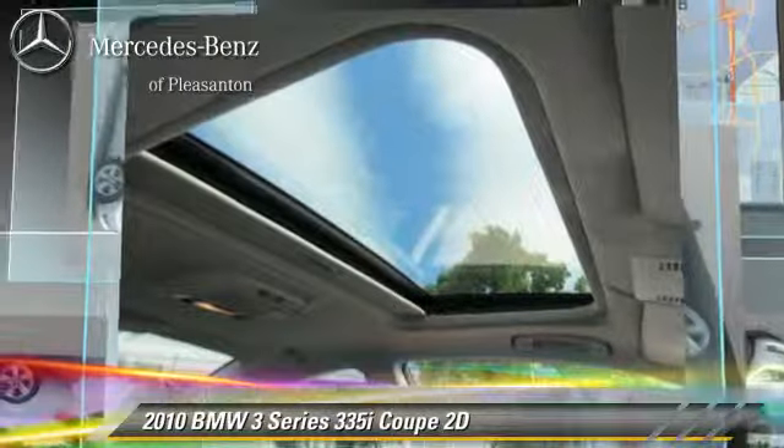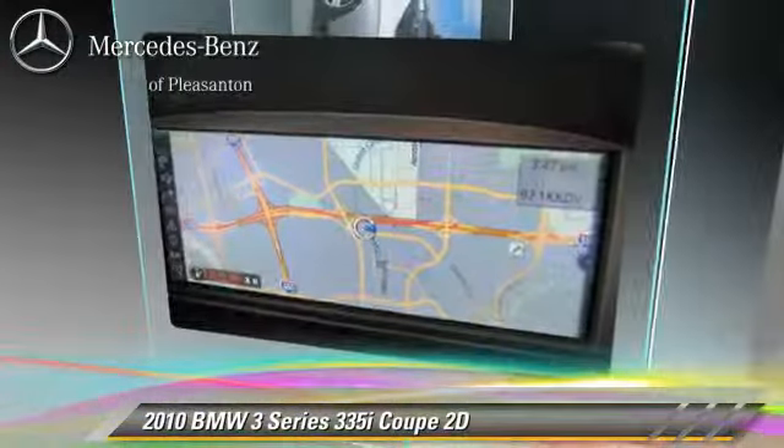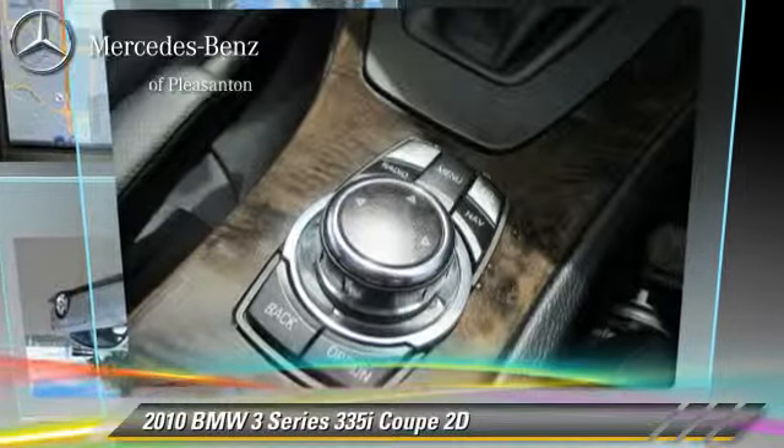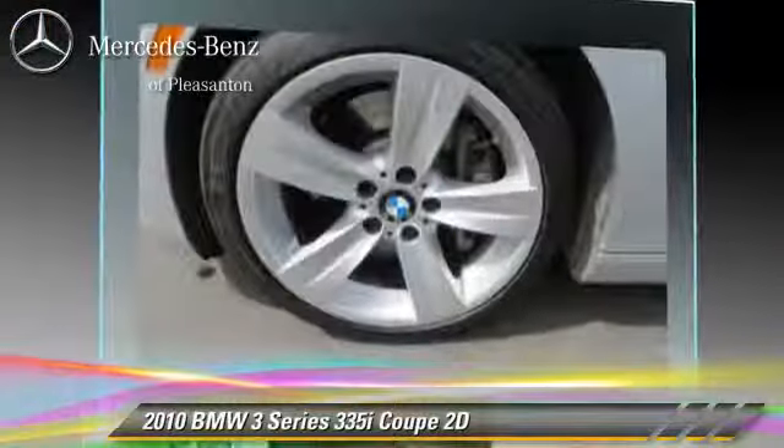Comfort and convenience features include navigation system, heated seats, and Logic 7 premium sound. Give us a call to schedule your test drive today.